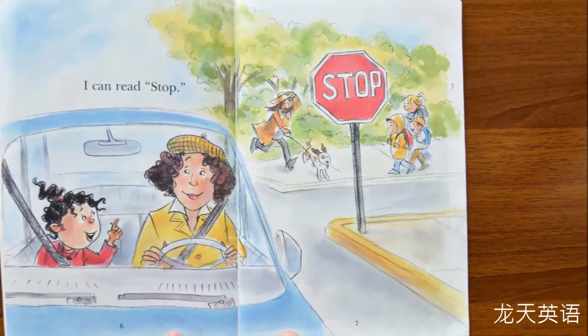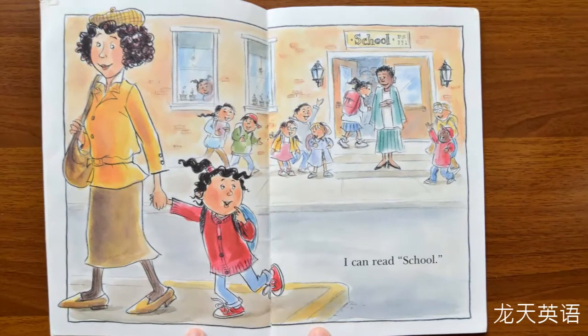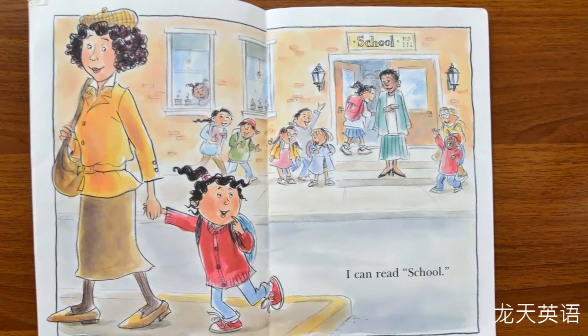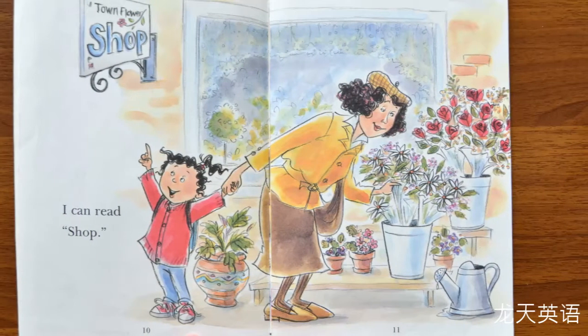I can read stop. S-t-a-p, stop. I can read school. S-k-u-l, school. I can read shop. S-a-p, shop.